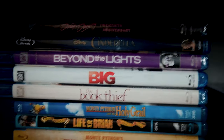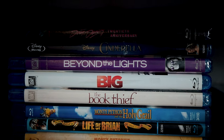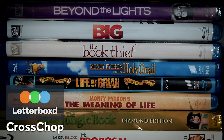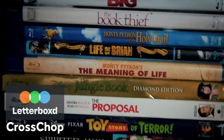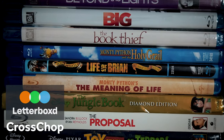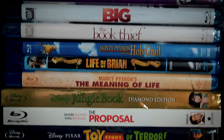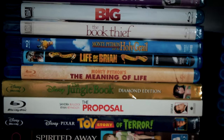My wife rarely buys any movies anymore, but she's purchased probably 15 or so of the titles you're seeing here. I've had these Monty Python discs for years, and they're among my favorites to have on hand. Holy Grail was my introduction to Monty Python and remains my favorite of these three, followed by Meaning of Life. I know a lot of folks like Life of Brian best, and I love that movie too, but there's something in the pure absurdist flow of Meaning of Life that's always resonated with me the most.